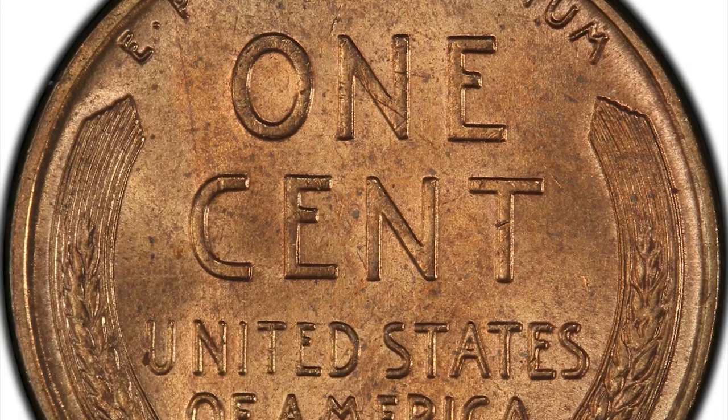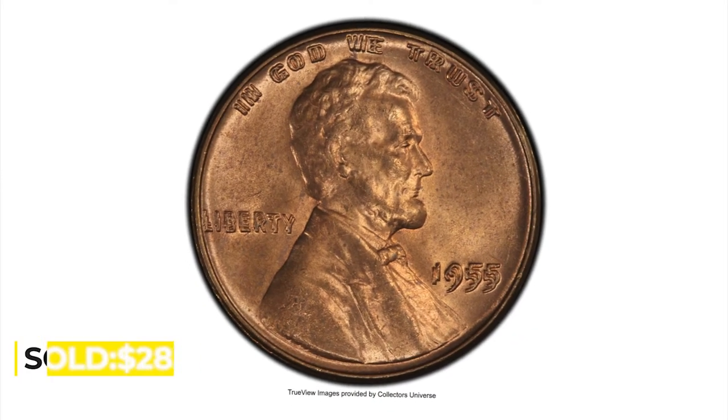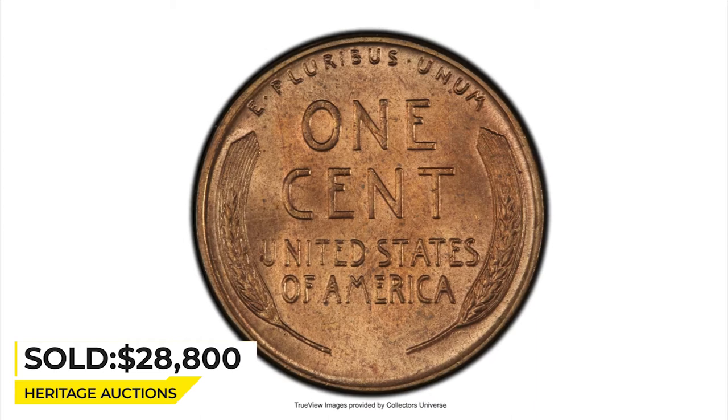Despite the substantial population, relatively few survive with full red mint color. This impressive choice mint state example has brilliant and highly lustrous orange surfaces with bold detail and minimal grade-limiting marks or spots.